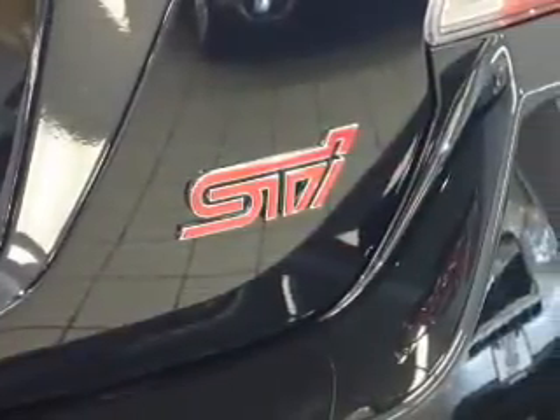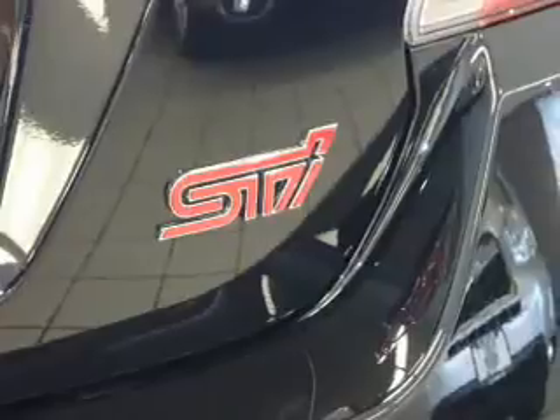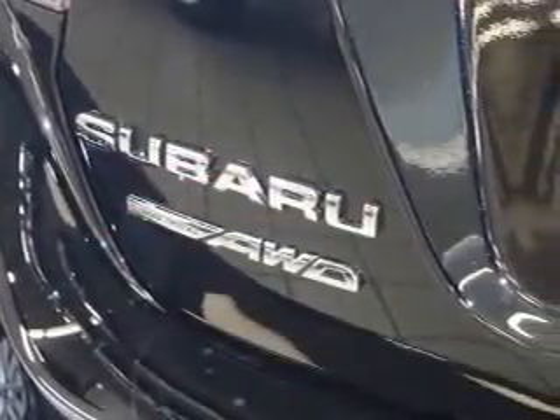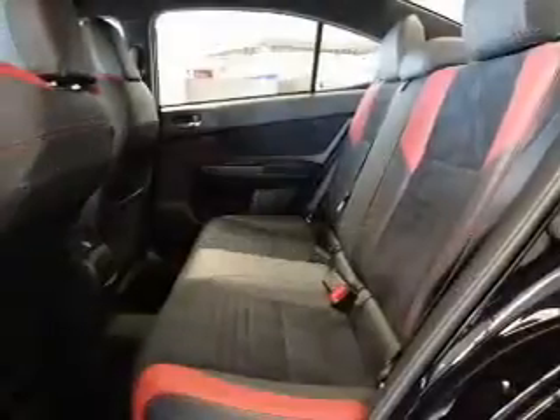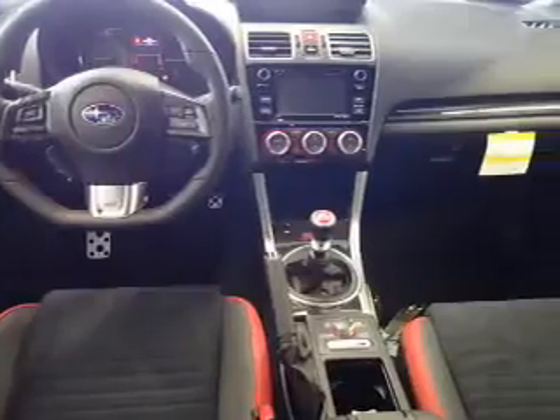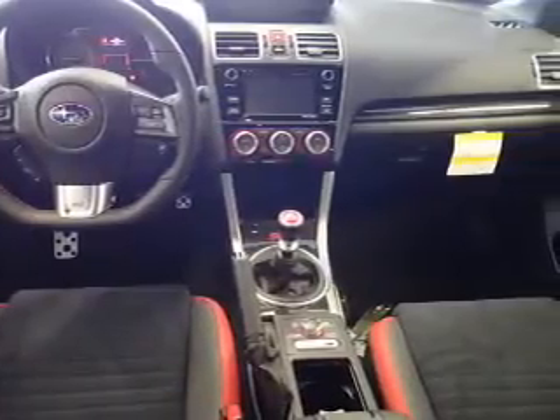Daytime running lights. Inside you'll find leather seats, heated seats, Bluetooth connectivity, digital radio, Sirius XM satellite radio, digital audio input, steering wheel controls, dual temperature controls, automatic climate control, and curtain head airbags.